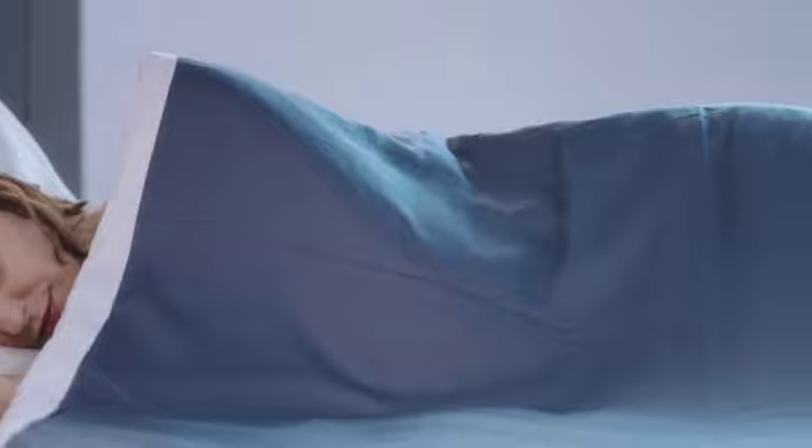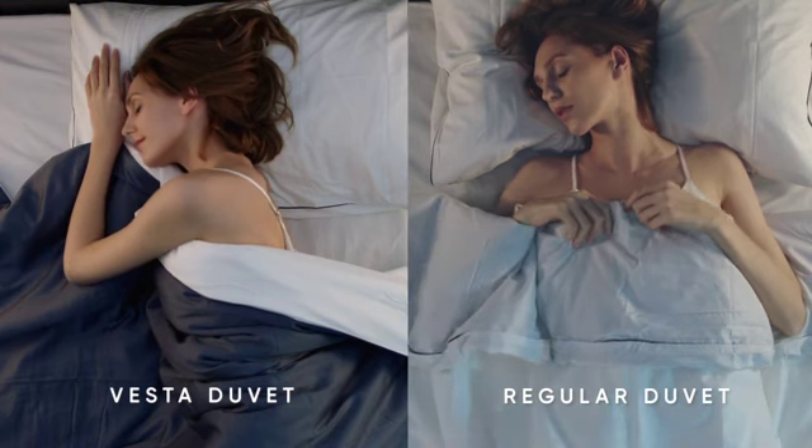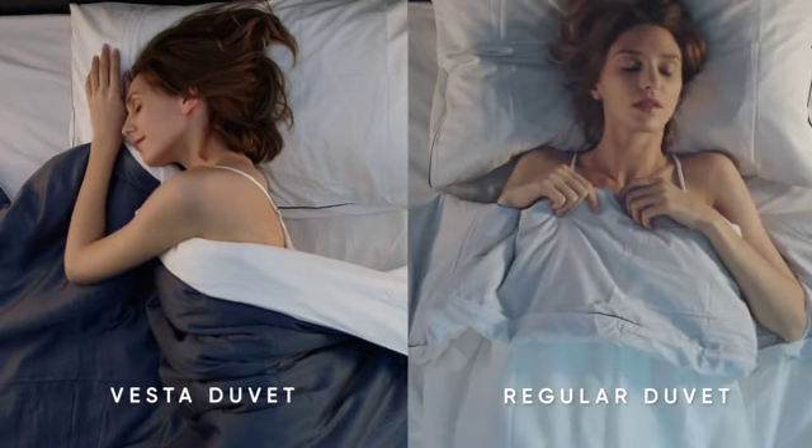Silk is known for its silkiness. When it's used as a duvet filler, the duvet better melds to the contours of the body. It's quiet and comforting.